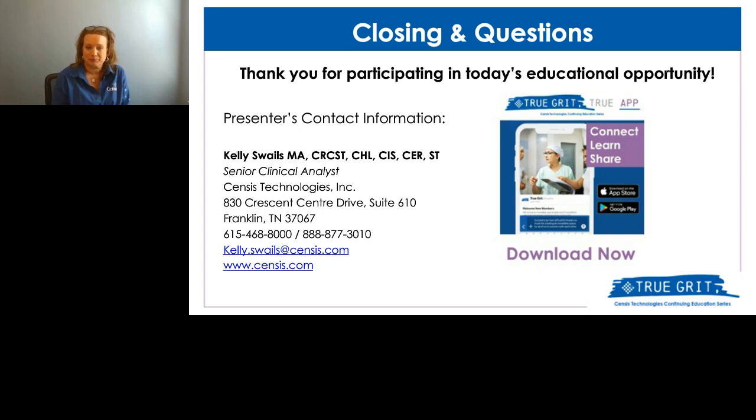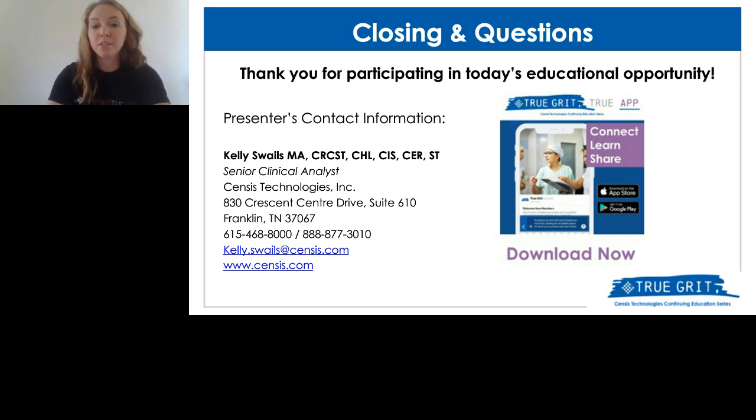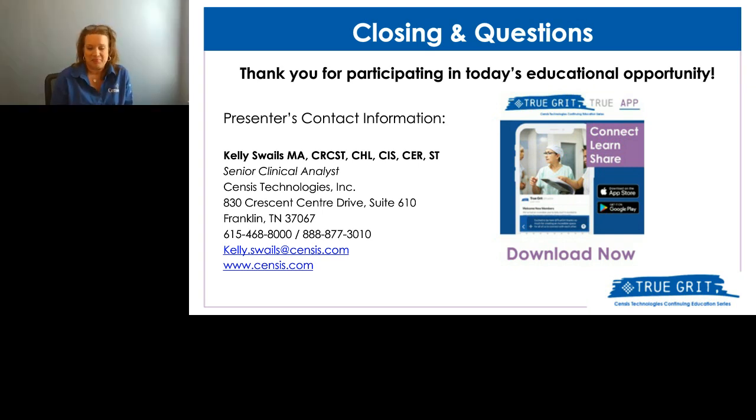Question: we don't staff our scope processing area on the weekends and nurses process the scopes — do you think this is safe? I'm a firm believer in use it or lose it. If you're not doing something on a regular basis, are you going to be comfortable doing it alone on a weekend? Look at your hospital policy, make sure competencies are completed, and make sure staff feel safe. I'd hope you're in an environment where you can speak up and say you haven't processed a scope in six months and need a refresher.